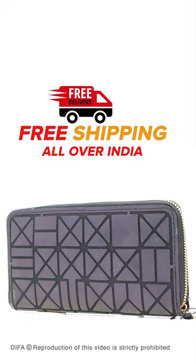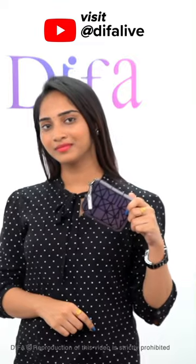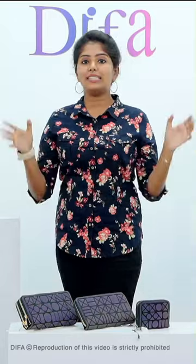If you look at this product, you can purchase it. There are a lot of limited stock, so you can utilize it. If you look at all over India, you will get free shipping.